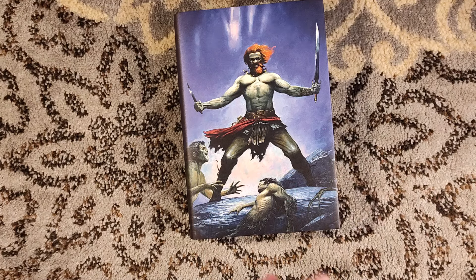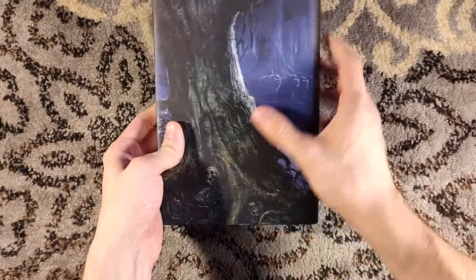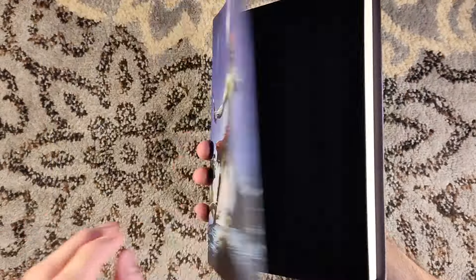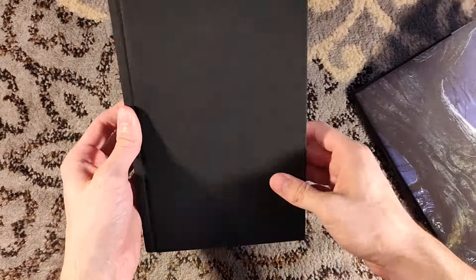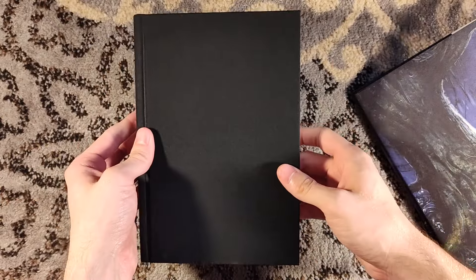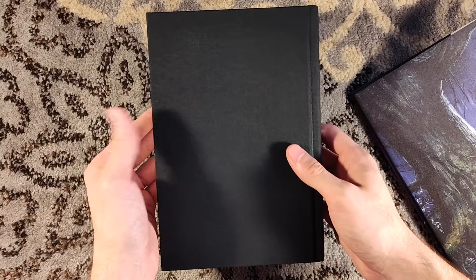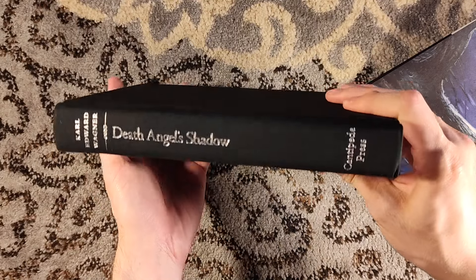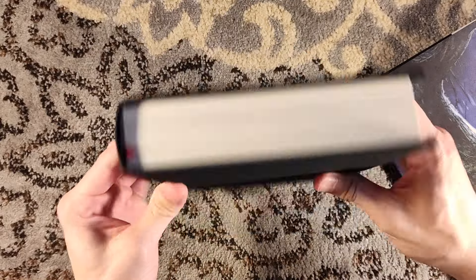They are very nice novels with great production quality, as one can expect with Centipede Press. Centipede Press has evolved a little bit over the past nine or ten years. These ones don't have a top-edge stain like a lot of the books do now, and there is no blind stamping on the cover. This is very much what Centipede Press used to do — a very nice, fine black cloth, which picks up dead skin cells or my pasty white skin, but nothing a microfiber cloth can't fix, as well as some nice silver stamping on the spine.